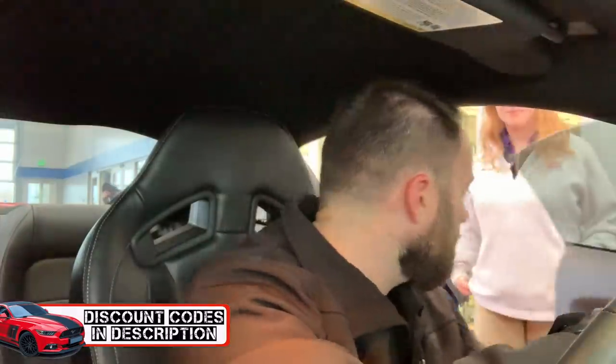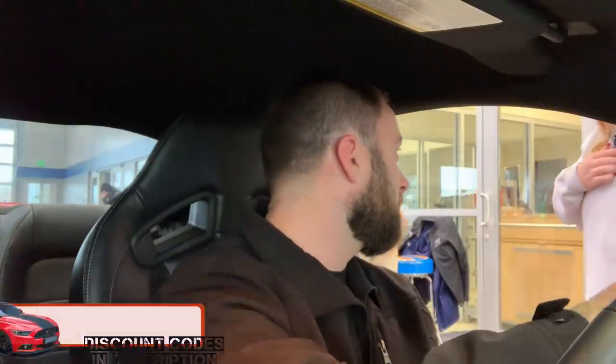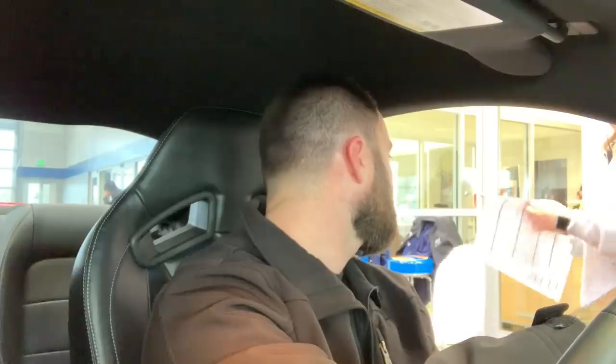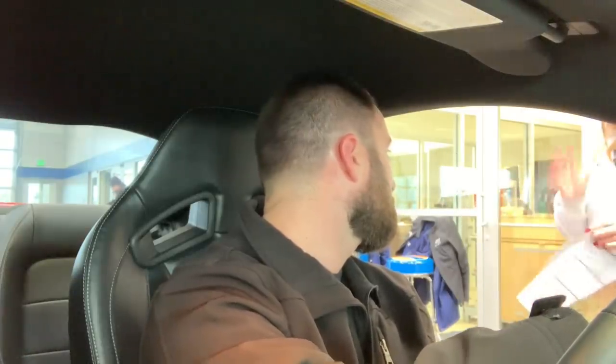Arriving at the dealership: I had an appointment today around 9:15. They tell me to leave the keys inside. All right, here we go.